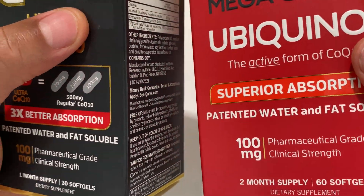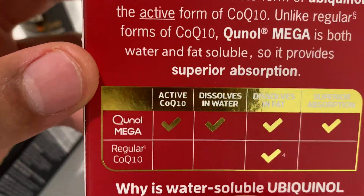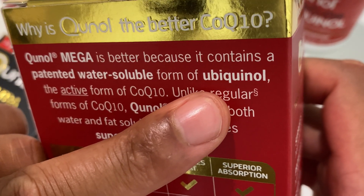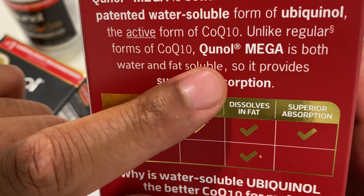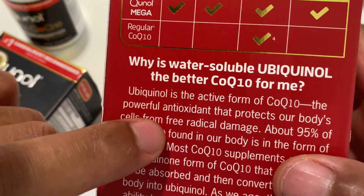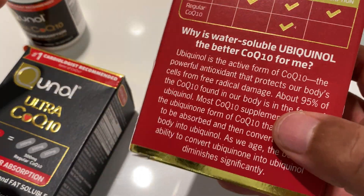On the packaging of the Mega CoQ10, they actually point this out. It says Kino Mega is better because it contains a patented water-soluble form of Kenol — the active form of CoQ10. Unlike regular forms of CoQ10, Kenol Mega is both water and fat-soluble, so it provides superior absorption. They're saying this absorbs better than regular CoQ10, but they didn't clarify why it's better than their other brand, Ultra.